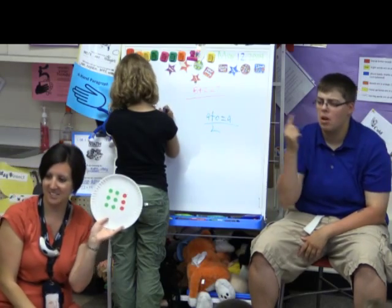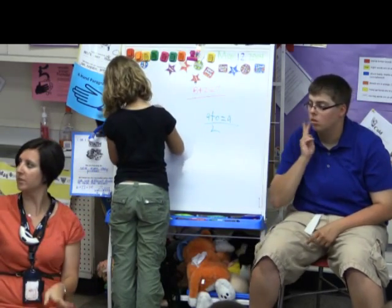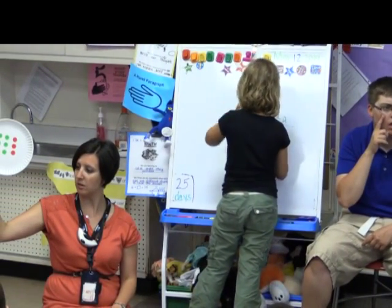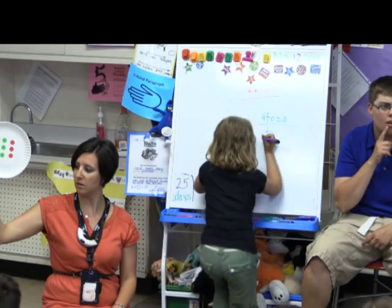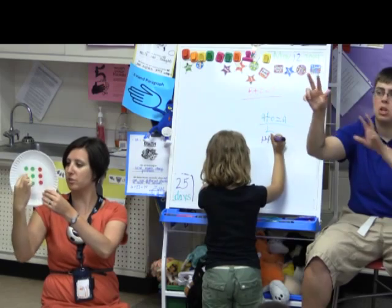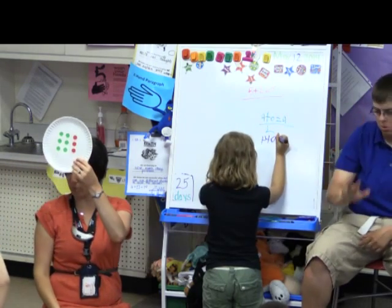Did anyone see nine a different way? Precious? Because this one is on the green, and I said it was three. So you saw it going across three, three, and three? Mm-hmm. And you knew it was nine?